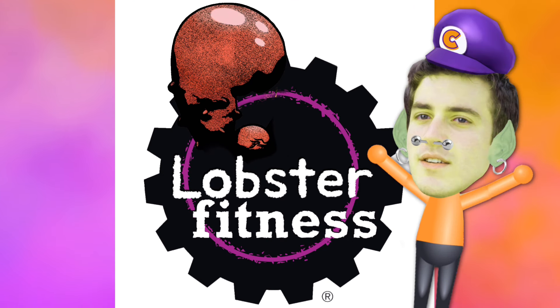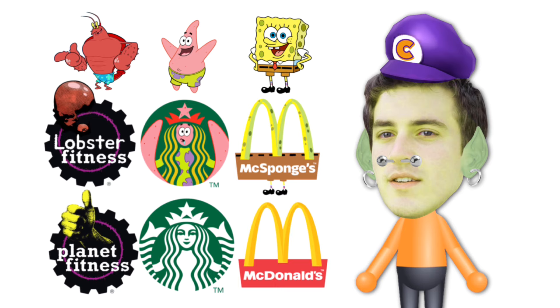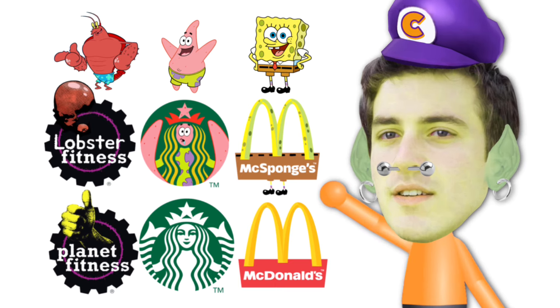Well there you have it — Larry now has his very own gym logo. So what did you think of all these SpongeBob character logos? Do you think Bikini Bottom could use them?